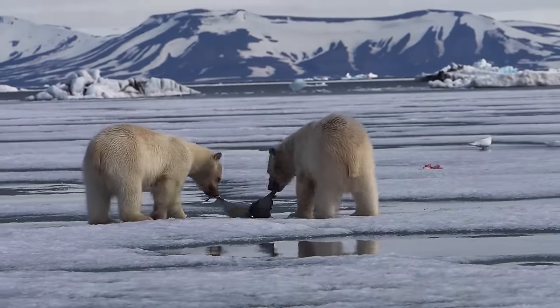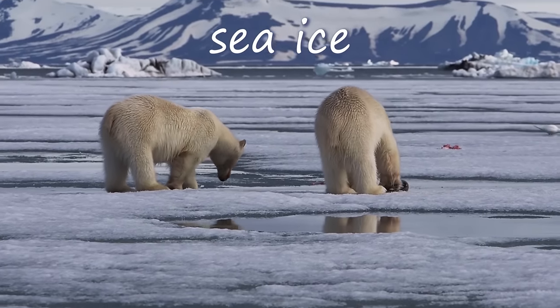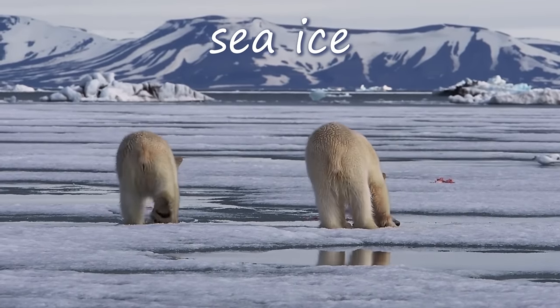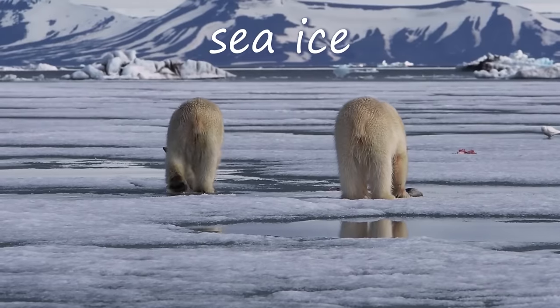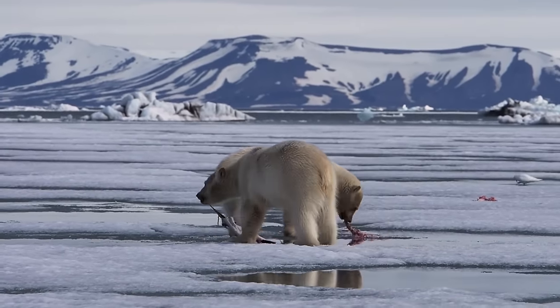Polar bears are classified as marine mammals because they spend most of their lives on the Arctic sea ice. Sea ice is frozen seawater that floats on the ocean's surface. It is a very common surface type in the Arctic and covers much of the ocean during the year. The sea ice allows the polar bears to move freely about the Arctic.